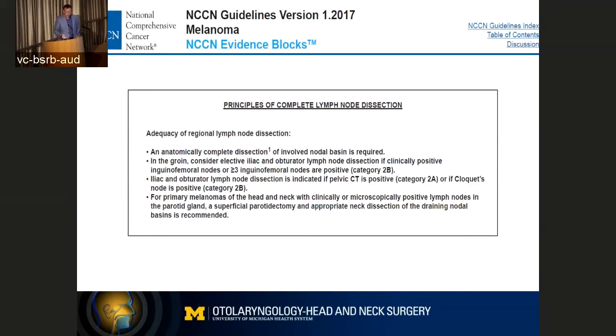More on the NCCN guidelines — and these may change based on new studies. This is talking about principles of completion lymph node dissection. For me, this last bullet point specifically talks about the head and neck. It specifically says: for microscopically positive lymph nodes in the parotid gland, a superficial parotidectomy and appropriate neck dissection of the draining nodal basin is recommended. Now this is where I differ a little from the NCCN guidelines. I always wondered — if you have a positive lymph node in the parotid gland, why do they recommend a superficial parotidectomy?